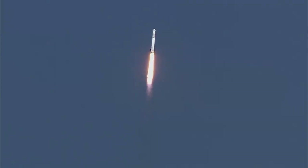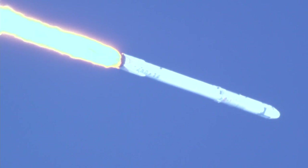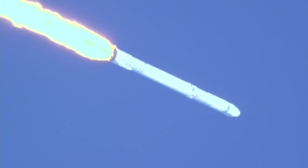Power to launch now. Standing by for Falcon 9 to go transonic. Passing through Max-Q. We've just heard the cue — the vehicle has gone through Max-Q.